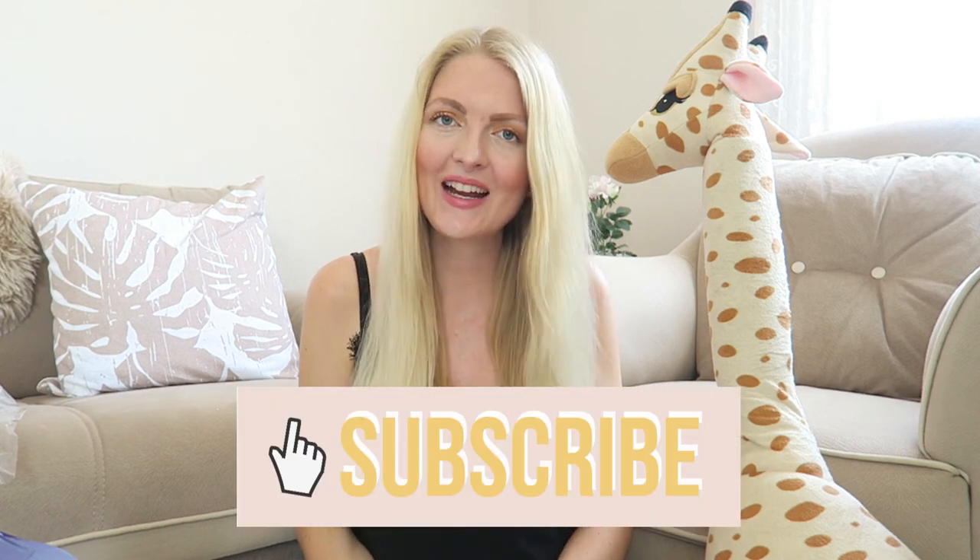I really hope you guys enjoyed this baby haul! I'll definitely take you along when I start decorating the nursery and organizing everything, so look out for that. If you don't want to miss it, make sure you subscribe — and I hope to see you very soon in one of my other videos. Bye!